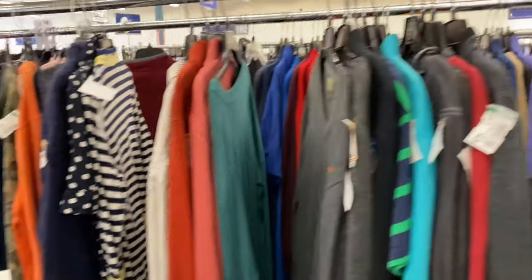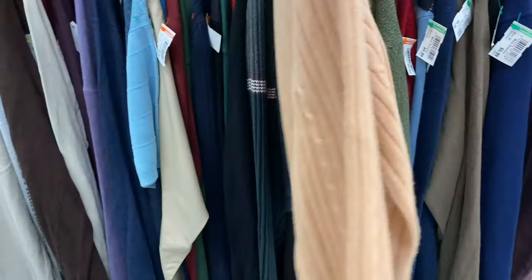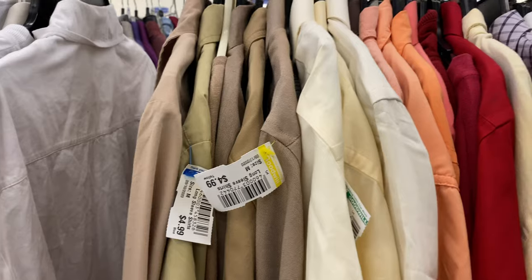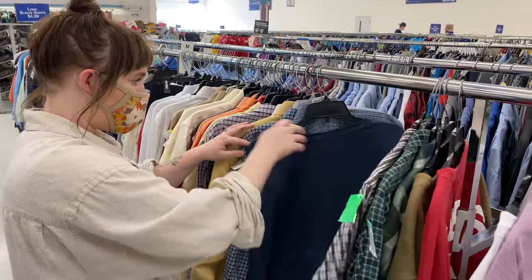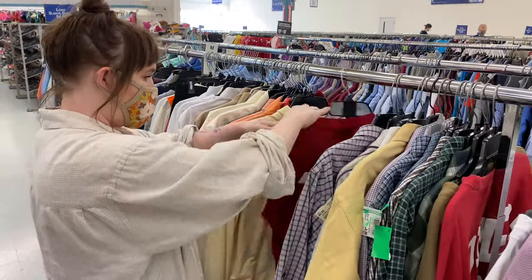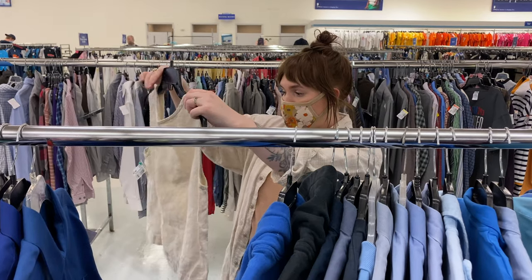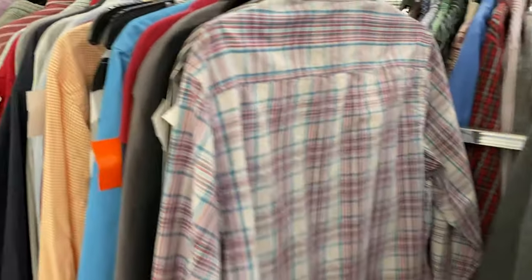Now I'm heading over to the men's section since I'm not having any luck in women's so far. While looking at men's sweaters I actually found a women's turtleneck — I love this color so much. This is why I always go through both men's and women's because people just stuff things in there. Now I'm on my way to the men's t-shirts.